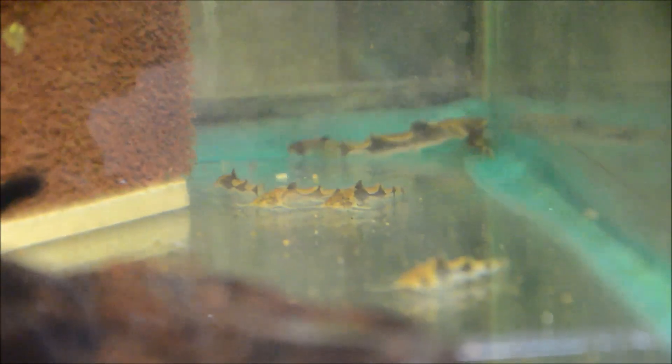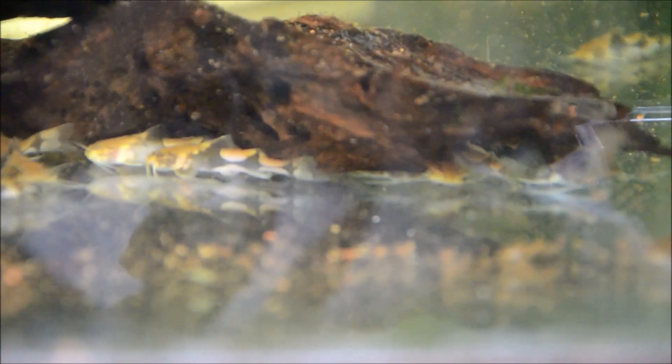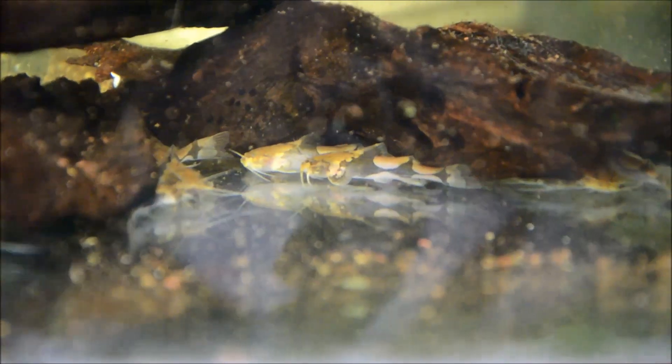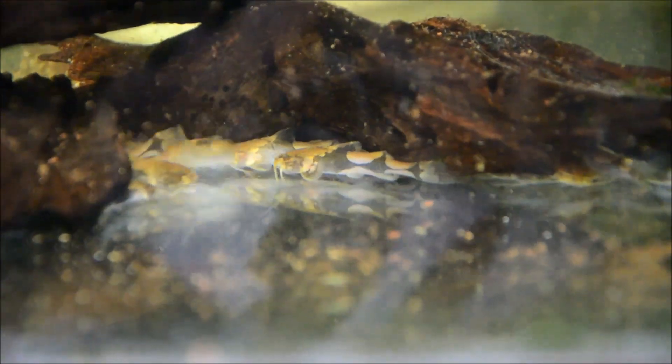Now they are pretty nocturnal — you don't see a whole lot of them in the daylight, though there are some exceptions. You can also see that they will utilize hardscape to the utmost, burrowing into crevices and hiding underneath it.